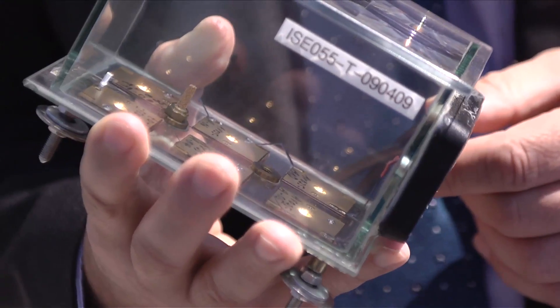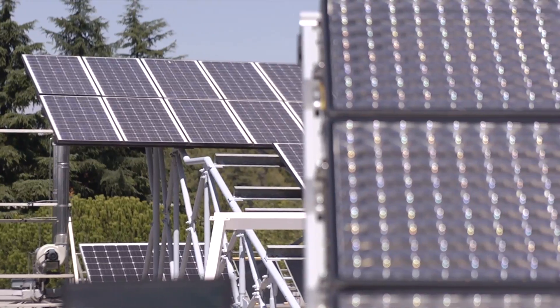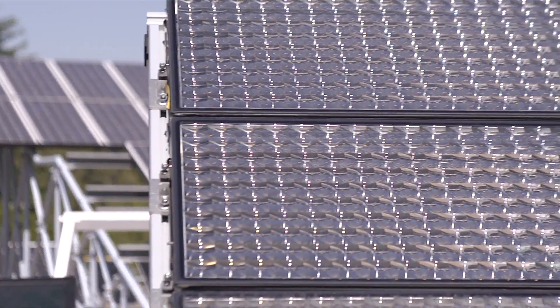In their quest for green energy, scientists have been looking at what the sun has to offer. While photovoltaics could supply up to 12% of Europe's electricity in a few years, the technology needs further improvements. Promising leads include photovoltaic concentration, or CPV, that use optical systems to concentrate the light.